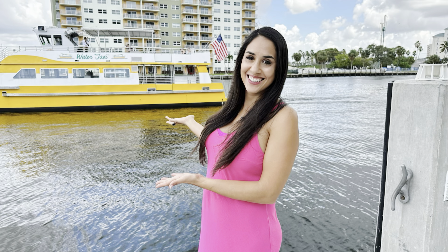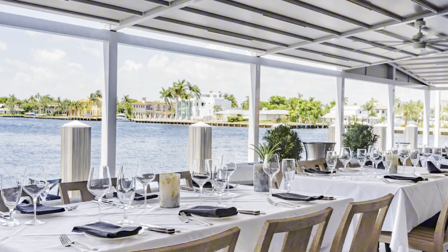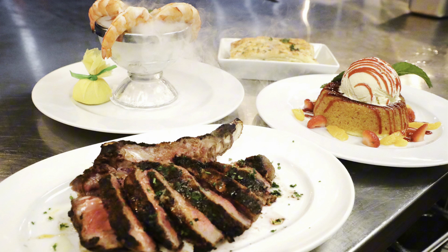Right here at Shooters on the Water is a great place where the Fort Lauderdale water taxi does stop. This is Mastro's — it is early in the day so they are currently closed. It's right next to Shooters and it is a much more upscale place where you can actually get a steak for $50 to $100, so make sure to bring your appetite and your wallet.